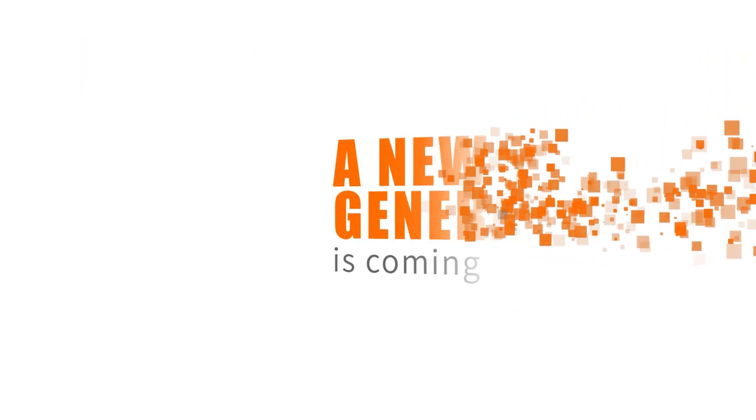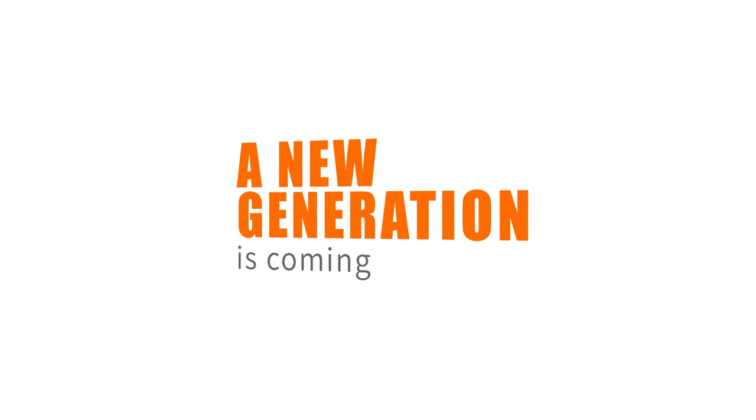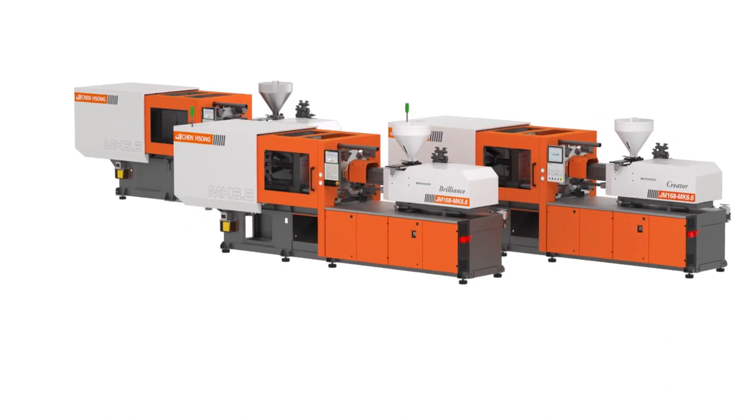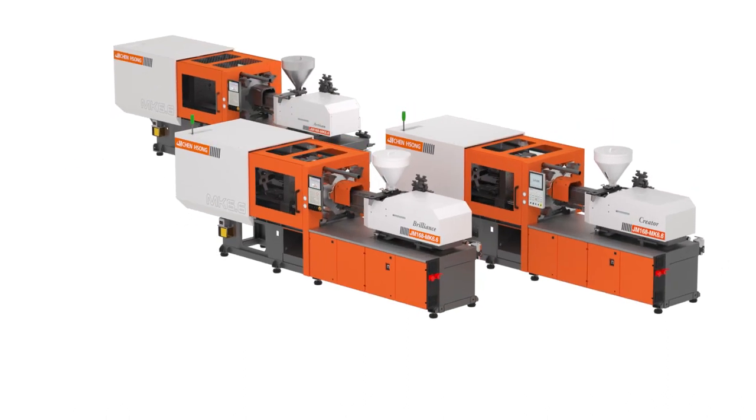A new generation of injection molding machines — the MK 6.6 series is coming. The 6.6 represents a step upgrade to the high-performance MK 6.